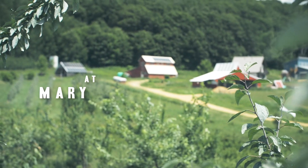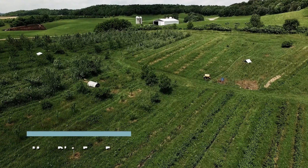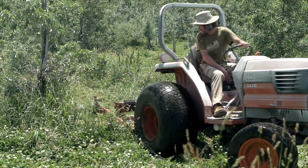I'm Rachel Henderson. My husband Anton Patak and I have Mary Dirty Face Farm. We're outside of Menominee, Wisconsin. We started planting here in 2009 and we have about five and a half acres in production of apples, pears, plums, currants, gooseberries, raspberries, and blueberries.